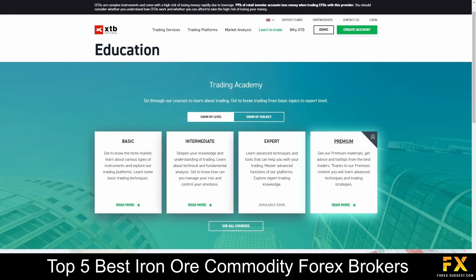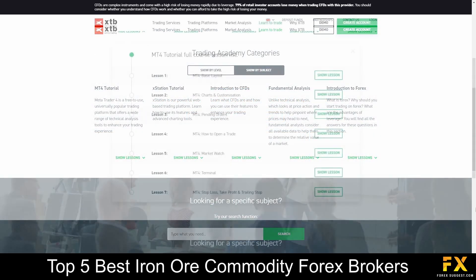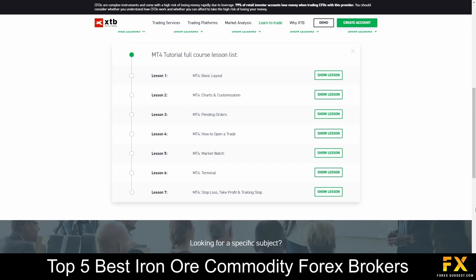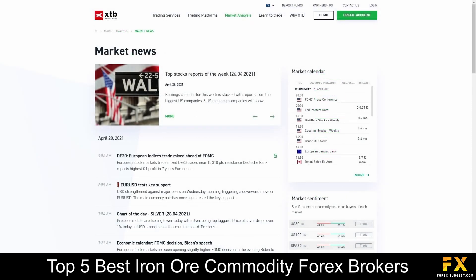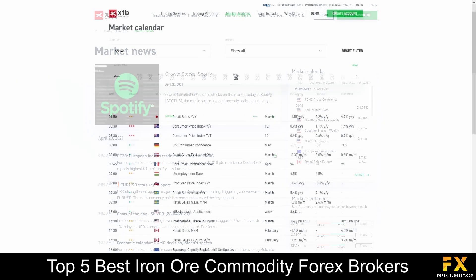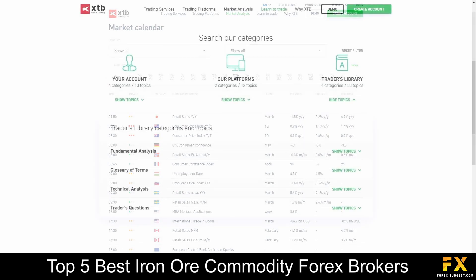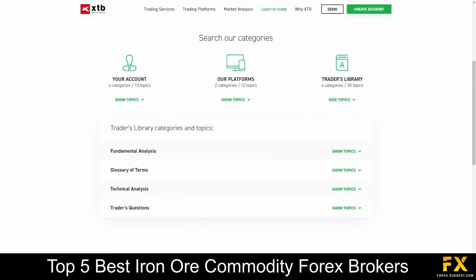XTB also provides their very own educational center, which features basic, intermediate, expert, and advanced courses in financial trading that delve into topics such as introductions, lessons in platform functionality, a market news and analysis panel, their very own market calendar, as well as a trader's library, for you to browse through if you are looking to expand your trading knowledge with XTB.